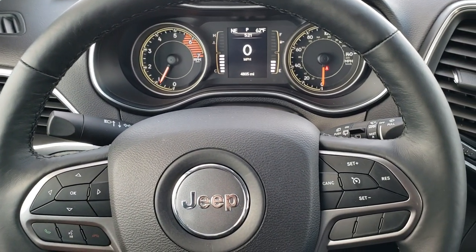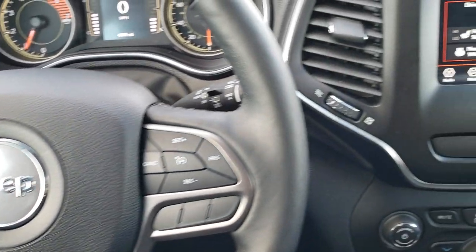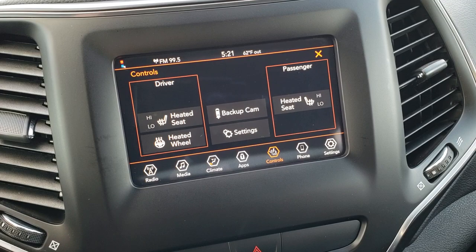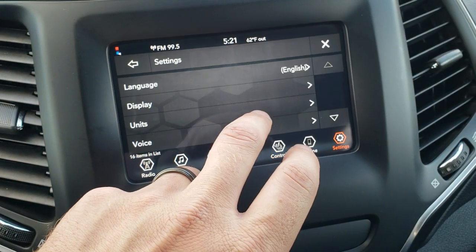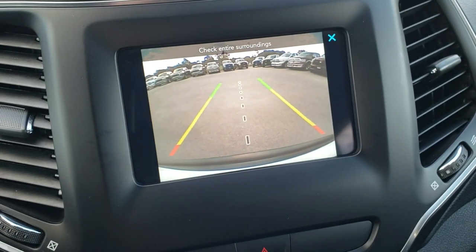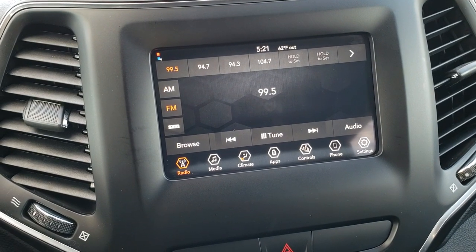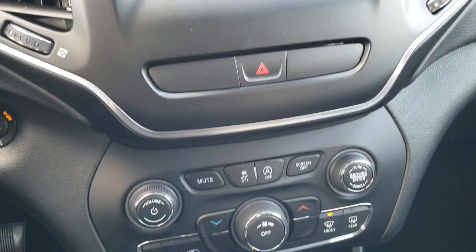Cruise controls are on the right, and Bluetooth and information center controls are on the left. This one comes with the 7 inch Uconnect 4 touchscreen radio, which means you get Android Auto and Apple CarPlay capabilities. This is also where your backup camera shows up — I can actually pull up the backup camera right now without even putting it in reverse. You've got your heated seats, heated steering wheel, AM/FM, and Sirius XM radio capabilities, as well as Android Auto and Apple CarPlay.